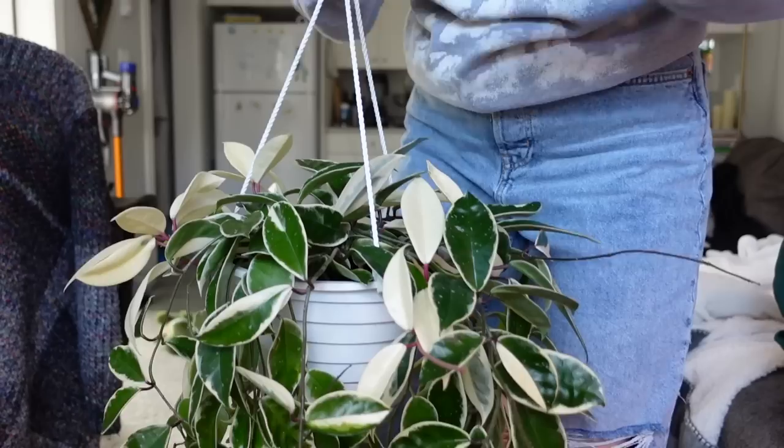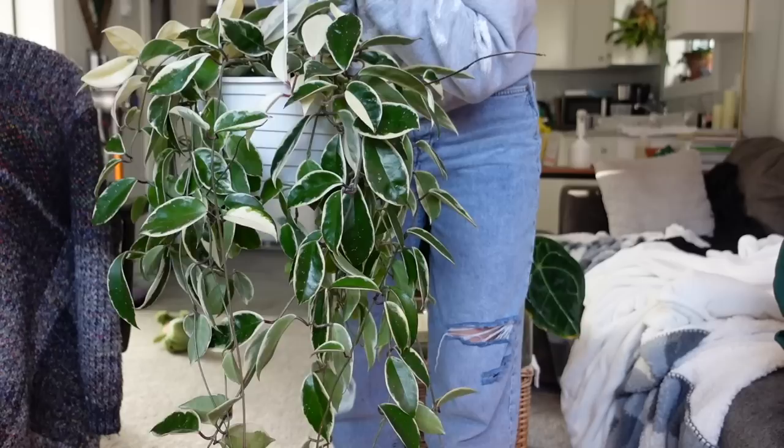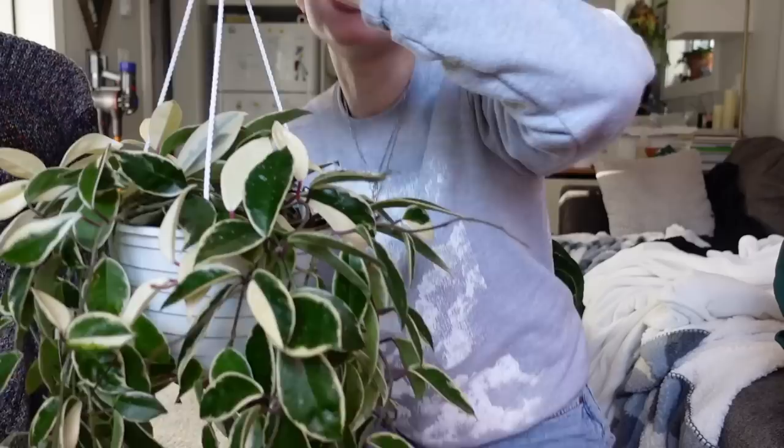I had to run back into my bedroom to get this one to show you. Look at her — this is my actual pride and joy. This is my Hoya Crimson Queen. She looks so bushy and lush, and that's because she is. She's been so extra happy lately because we're finally getting some sun again, so she's been basking in her southern-facing window.